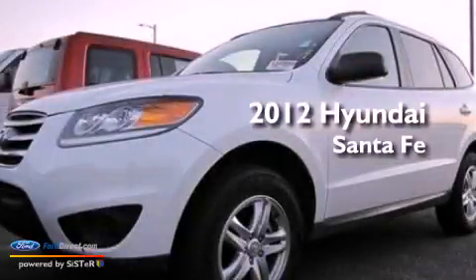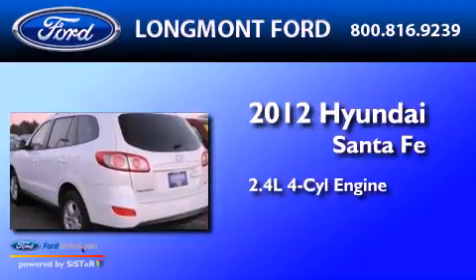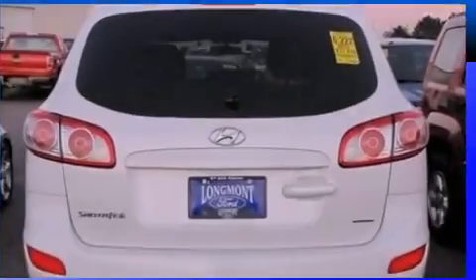This is a 2012 Hyundai Santa Fe. It features a 2.4-liter four-cylinder engine, an automatic transmission, and all-wheel drive.